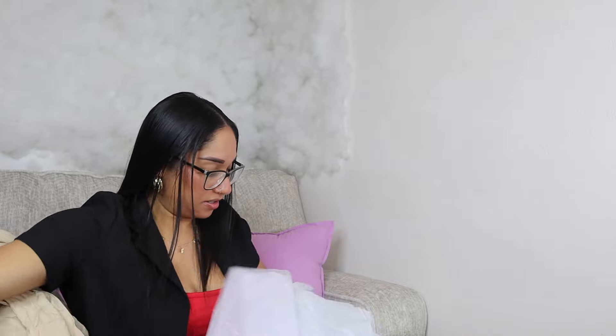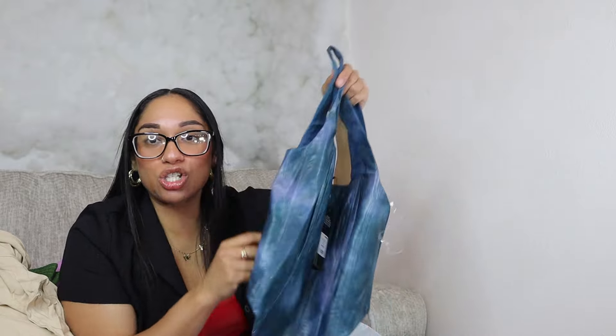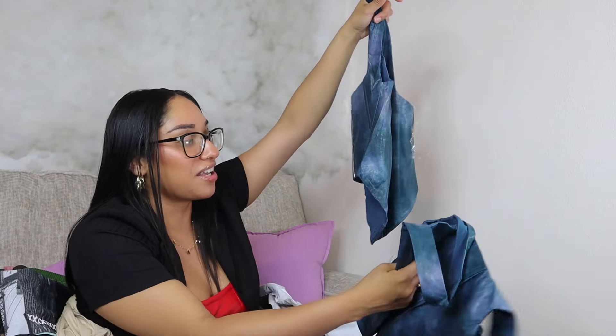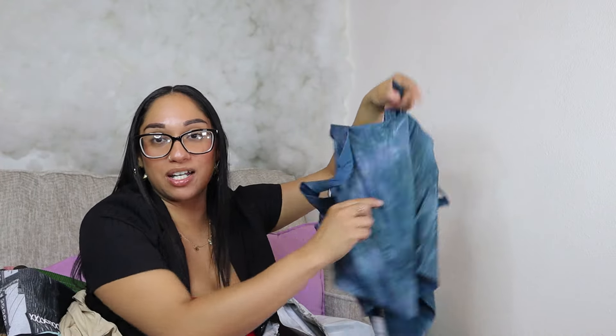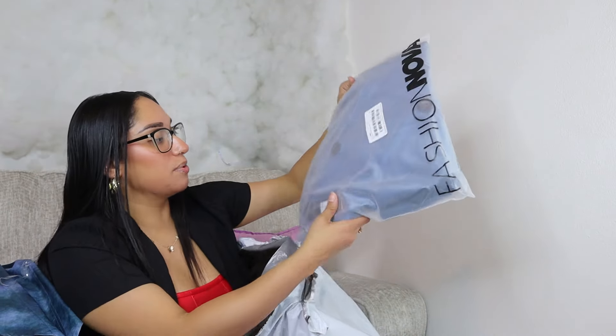They messed up and gave me two of the same thing — that is so crazy! What am I gonna do with this? Maybe I'll give it to one of you guys. Are you a size medium? I don't need both. Fashion Nova did this one time before too — they gave me two of the same pair of heels, and I ended up giving the second pair to somebody as a gift.